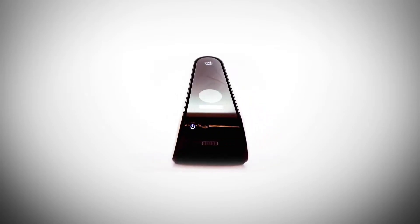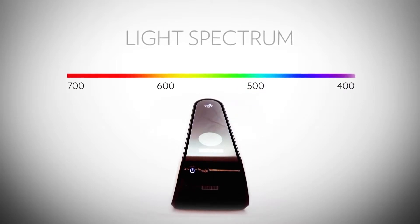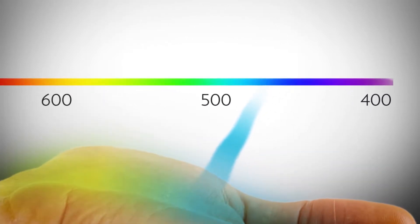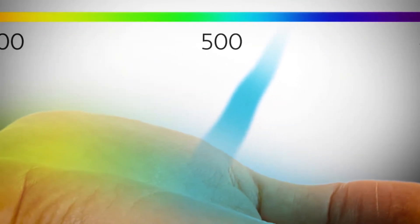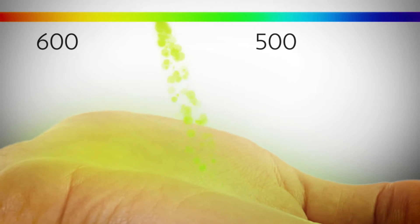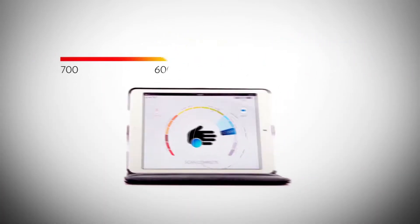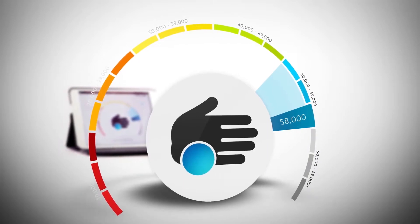To understand the scanner's technology, you must first understand light. White light has all different wavelengths, represented by colors. The scanner produces a narrow beam of light in which all of the photons are the same color — blue — but a blue that is engineered specifically to be exactly 478 nanometers in wavelength. When a 478 nanometer photon of light comes into contact with a carotenoid, something interesting happens: the 478 nanometer photon resonates with the carotenoid molecule and becomes a 518 nanometer photon of green light.